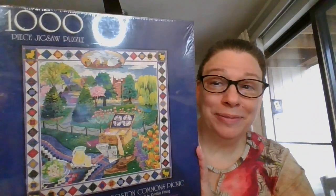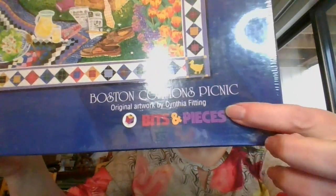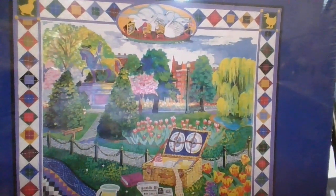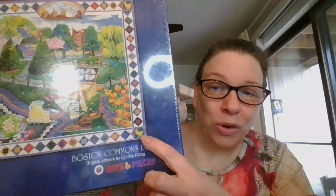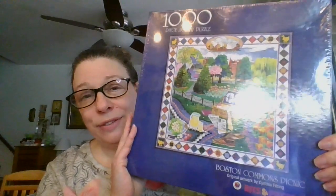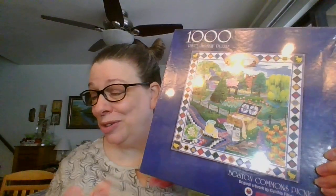Another thousand piece puzzle, still sealed in plastic. This one is called 'Boston Commons Picnic,' also by Bits and Pieces. This one measures 24 by 24 inches — cute little ducks in the corners. Still sealed in plastic, 24 by 24, 1,000 pieces. This one is going to be ten dollars, and it is number 17.